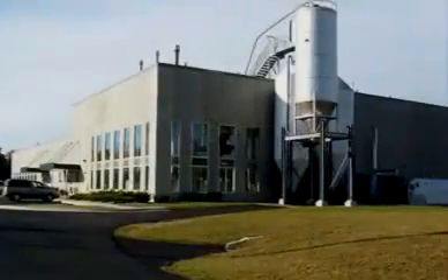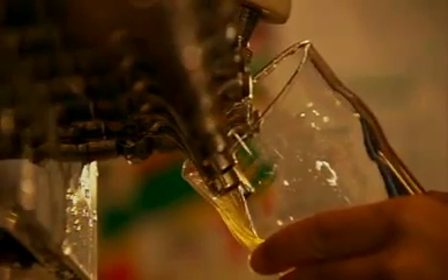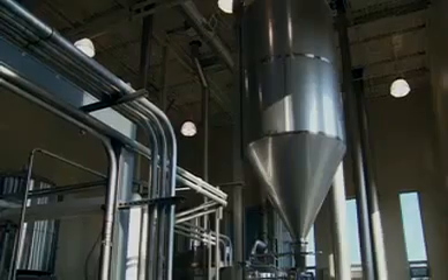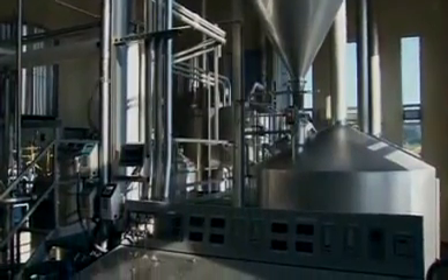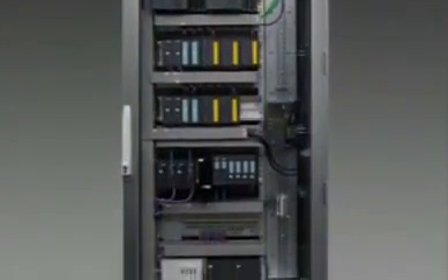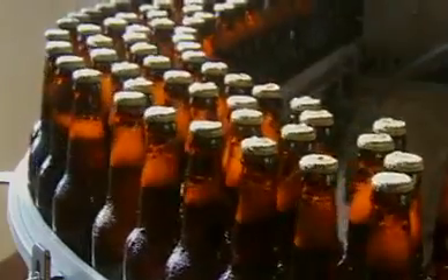Like many craft breweries, Bell's Brewery produced its first brew in a soup pot. That is where the comparison to other craft and microbreweries ends. Bell's is the first brewery in the U.S. to take a quantum leap forward and implement an innovative process automation system utilizing the temperature control capabilities of the Siemens Braumont Compact to control the temperature of its tanks. As a result, Bell's can bring more consistent, high-quality brews to market with a lot fewer headaches.